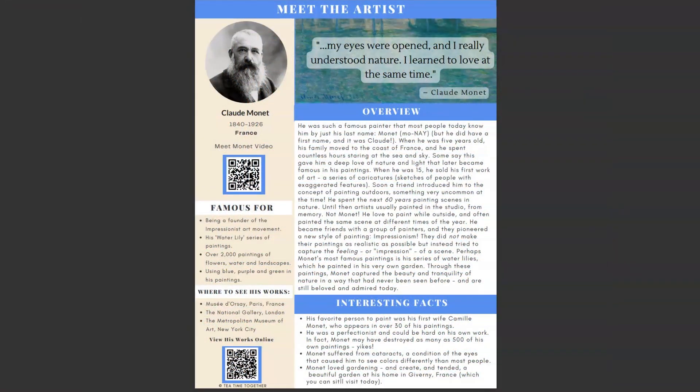In weeks one through three, you also read a short biography of either the artist, the poet, or the composer. In week one we read the Meet the Artist page — for April, the artist was Claude Monet. You have a quote at the top of the page, an overview of his life, some interesting facts at the bottom, and a QR code for a video called Meet Monet. You can also find a section on what they were famous for and a QR code to see more of their works of art. We really enjoyed the biographies; they were brief and didn't feel overwhelming.